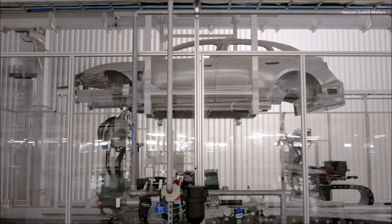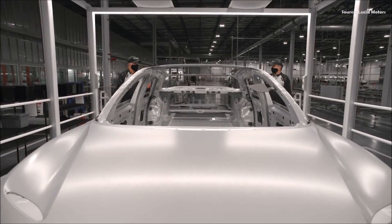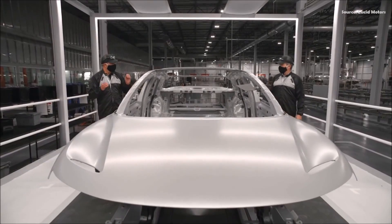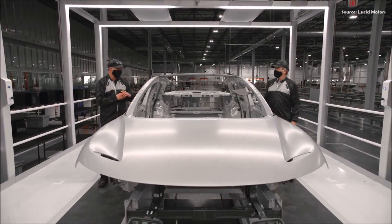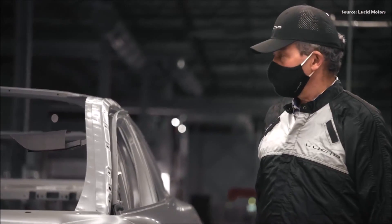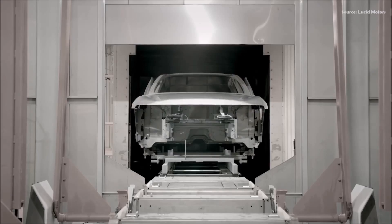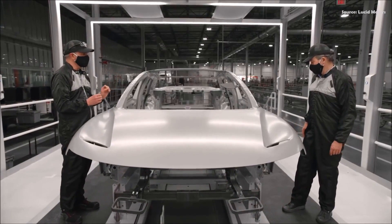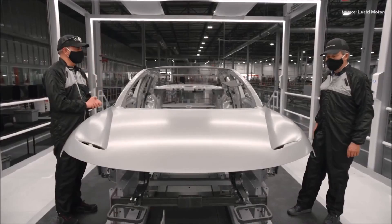The sealer deck is where we close all the holes and openings in the car, so we can achieve good NVH performance, and of course we plug up the process holes that were used for the pre-treat system. Then the car moves into an oven to cure the sealer, because we don't want to lose any particles of sealer in our paint booth.